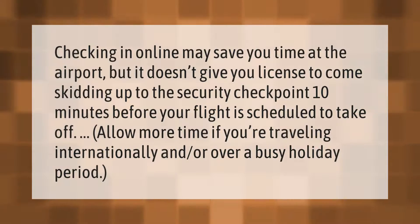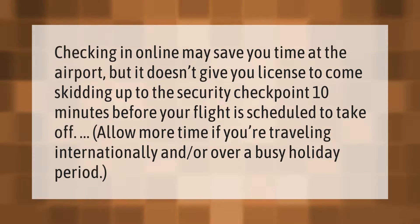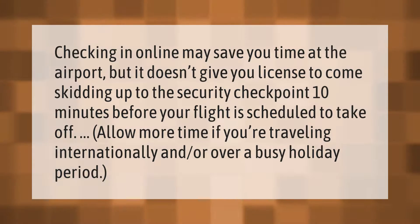Checking in online may save you time at the airport, but it doesn't give you license to come skidding up to the security checkpoint 10 minutes before your flight is scheduled to take off. Allow more time if you're traveling internationally and/or over a busy holiday period.